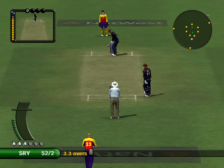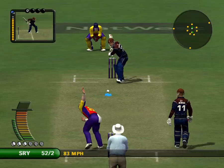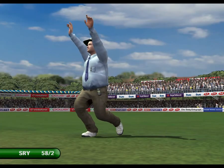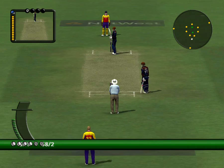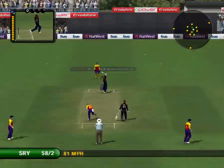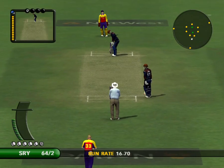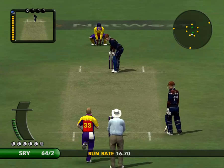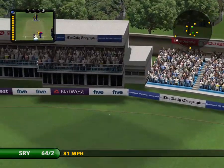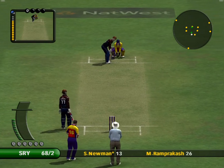Ouch, that must have hurt. Marvellous stuff. Don't even bother chasing that — that's the way into the bleachers. That's a lovely example of a cover drive. The key is the feeder in the right place, the hands have absolute control of the bat, and the follow-through — it's majestic.